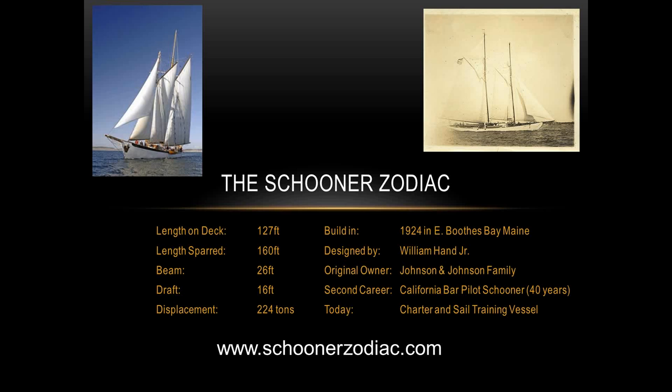A little bit of the history of this boat: it's 90 years old. It was built in 1924 in Boothbay, Maine, initially built for the Johnson & Johnson family as a private yacht. It's about 127 feet long on deck and 160 feet sparred. Today it's used as a charter and sail training vessel, so if you ever want to go on a tall ship trip, call us up — we'd love to have you on board.